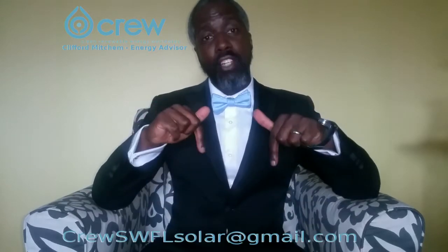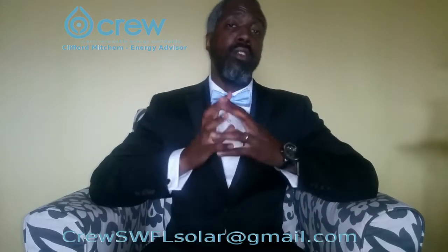As an energy advisor, I help you find out your solar options. The most important action is to simply go solar. We all have a role to play in the renewable future of Florida. Crew makes it simple to go solar — all we have to do is look at your latest electricity bills to complete a solar assessment. Email your latest electricity bills to the address below and I'll get back to you with your solar options. Thanks for watching. Please like and subscribe to stay up to date on the pathway to going solar.